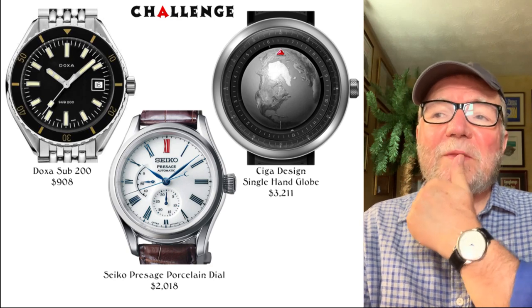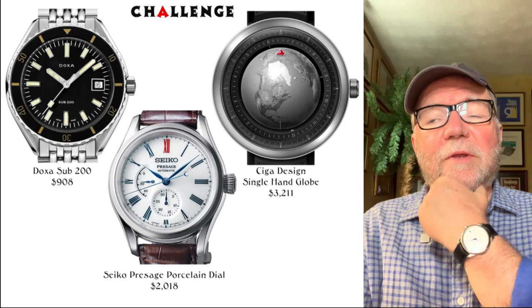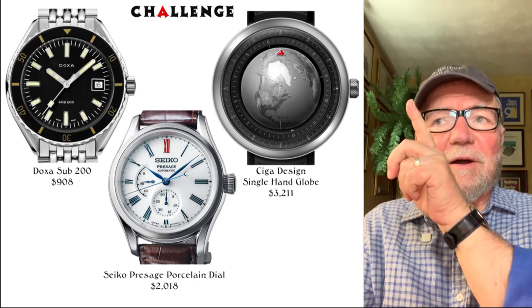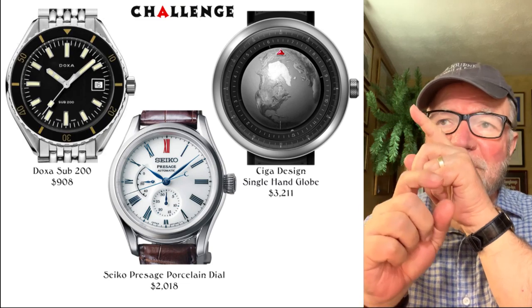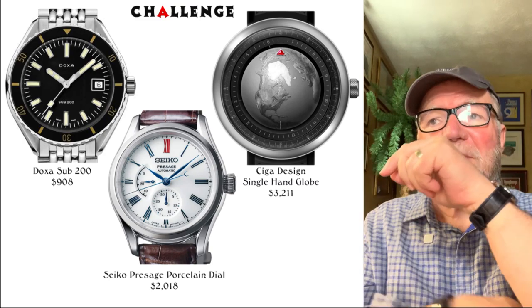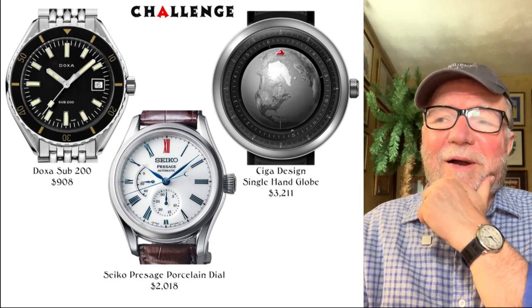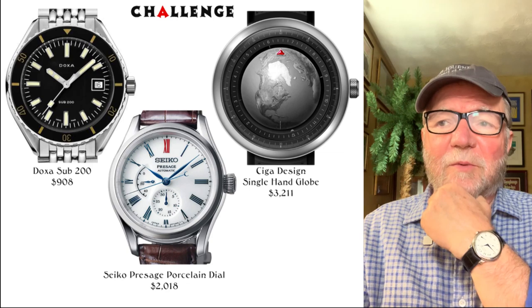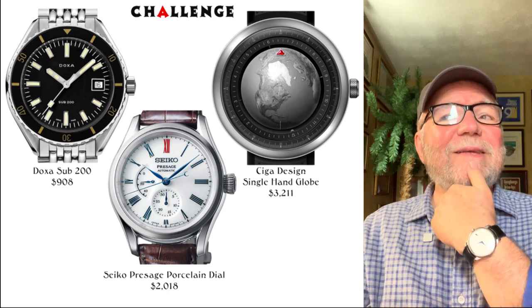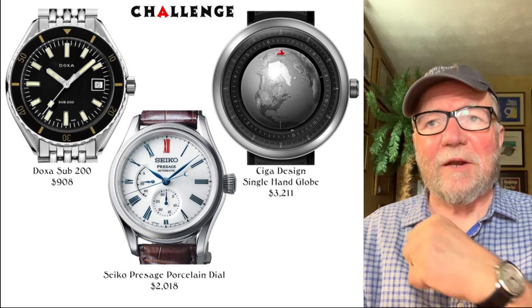The next one is called the Sega Design Single Hand Globe. This is a cool watch — it's got this little red thing at the top, the globe turns, and the time and minute indicators go around inside the bezel. Very interesting watch at $3,211. It also has an ETA movement in it.